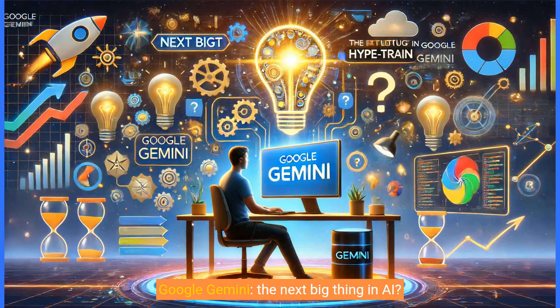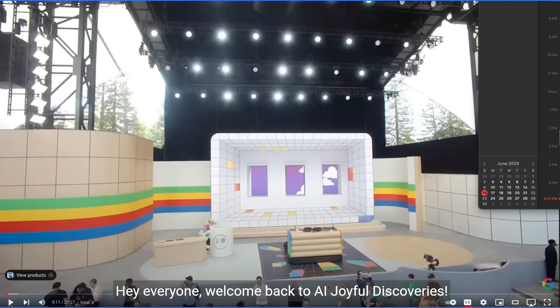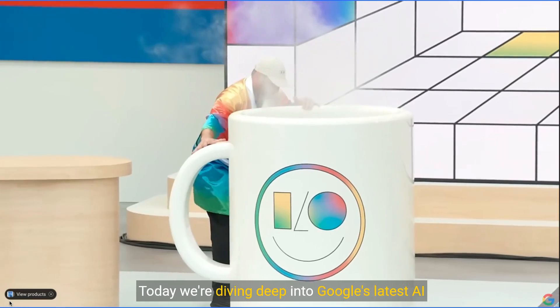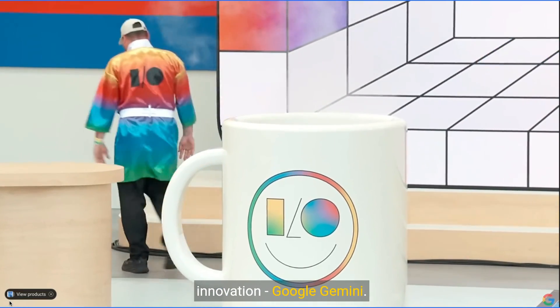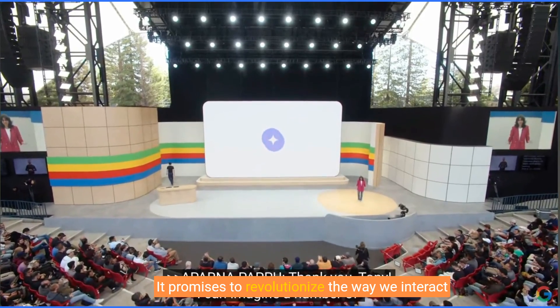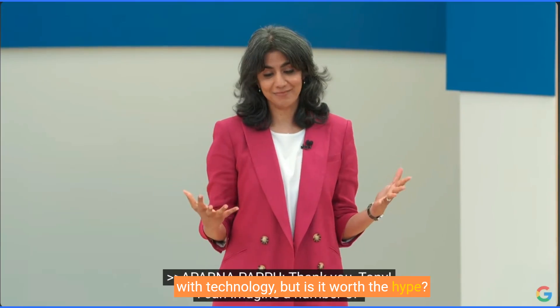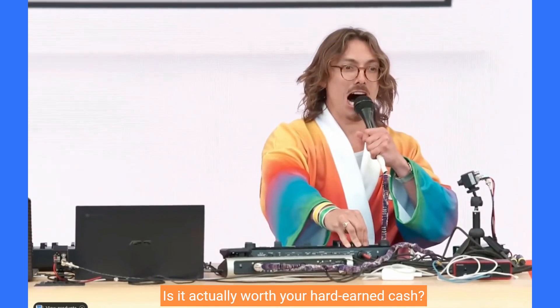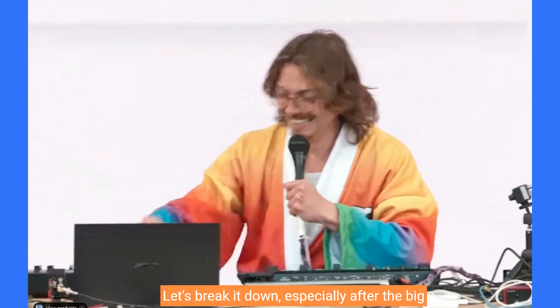Google Gemini — the next big thing in AI, the future of technology, or just another hype train? Let's find out. Hey everyone, welcome back to AI Joyful Discoveries. Today we're diving deep into Google's latest AI innovation, Google Gemini. It promises to revolutionize the way we interact with technology, but is it worth the hype? Is it actually worth your hard-earned cash? Let's break it down, especially after the big reveals at Google I/O 2024.